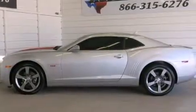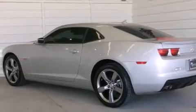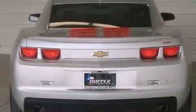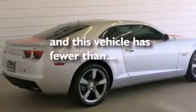A navigation system. A low-tire pressure indicator. Traction control and stability control systems. A passenger side vanity mirror. Side curtain airbags. Latch-ready child seat anchors. Air conditioning. A rear folding seat. Cruise control. And this vehicle has fewer than 11,000 miles on the odometer.